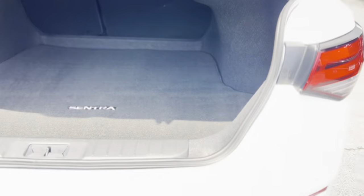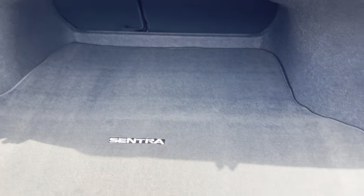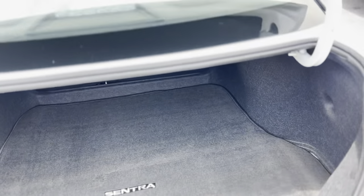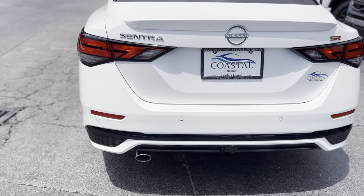You do have rear parking sensors in the back. There's a carpeted trunk mat as well as your spare tire underneath. It does have a chrome exhaust tip.